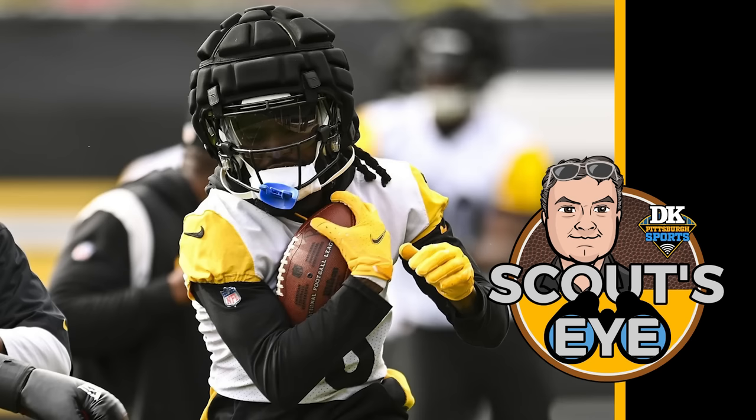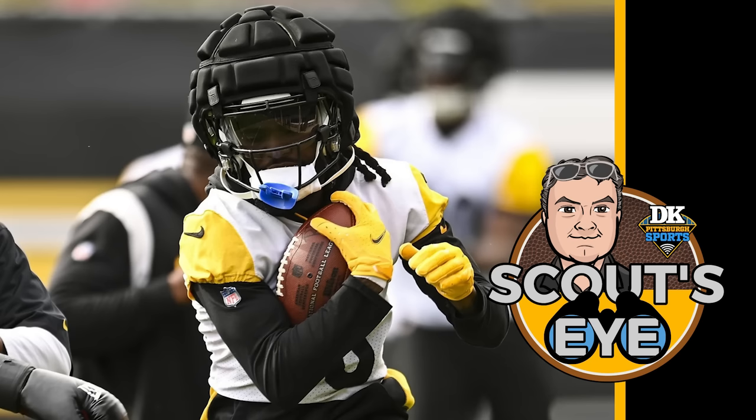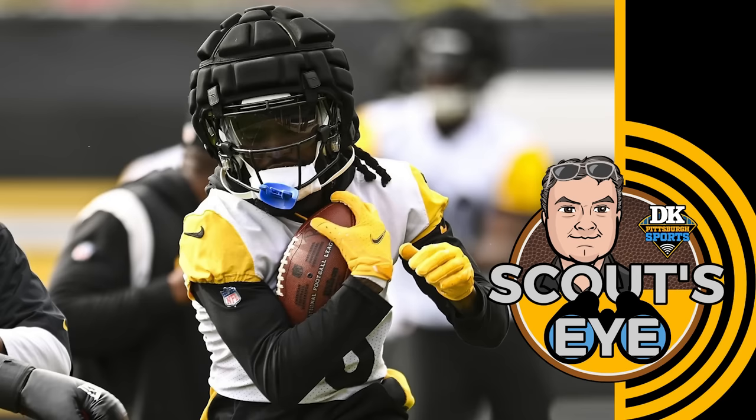The Steelers have scored zero points on their opening drive of any game this year. However, over the past two weeks Pittsburgh has scored a total of 13 points in quarters one through three, but 28 in the fourth quarter of those two games. In the first three quarters, Kenny Pickett is completing just under 58% of his passes — last in the NFL — with 6.0 yards per attempt. In the fourth quarter, he's at 73% and 10.1 per attempt.